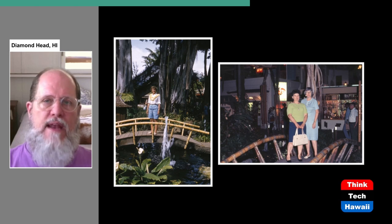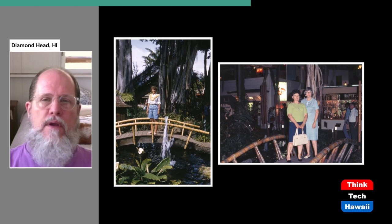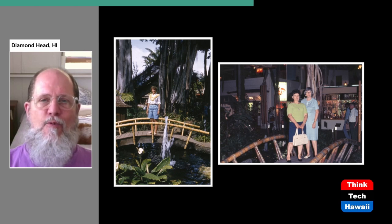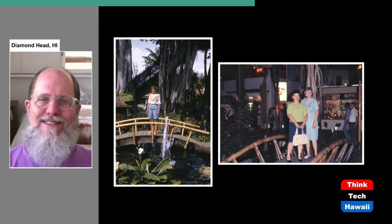At the base of the Banyan tree, which was itself very exotic-looking for lots of Americans in particular, was a little water feature with an arched bridge over it with bamboo railings. As you can see here, a lot of people liked to pose on that bridge and have their picture taken with the fountain at their feet — because look, we're in the Hawaiian Islands. How exotic it is.